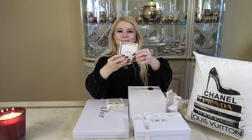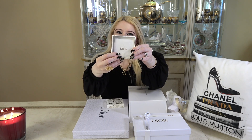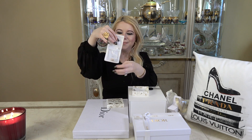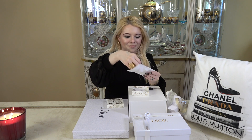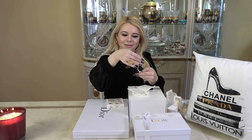So it comes in this beautiful Dior pouch, so pretty with the gold and the ivory. It comes with a little booklet, and comes in this kind of mesh. Let's go ahead and see them. So these are called the star pendant earrings.